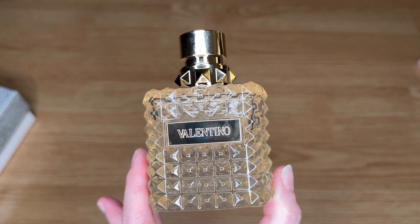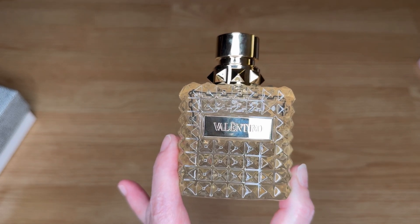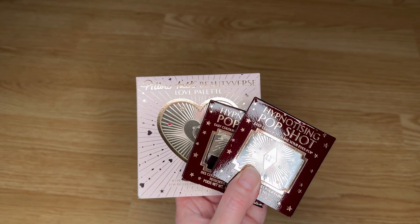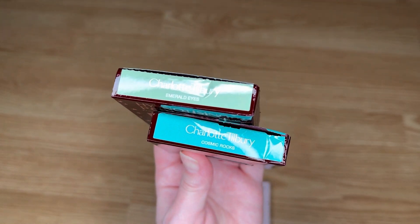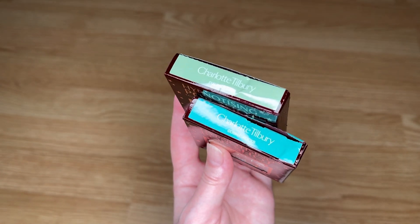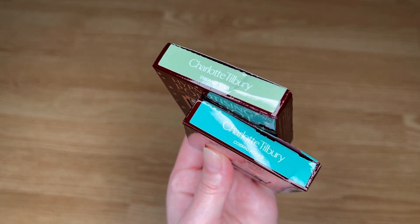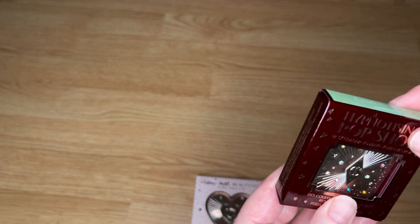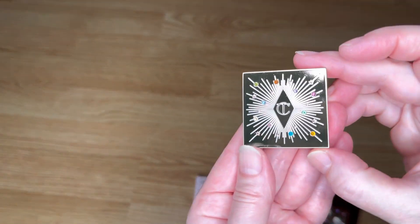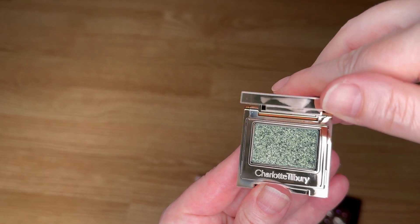We're moving along to Charlotte Tilbury's limited-edition holiday items. She re-released items from last year that sold out immediately — I couldn't get my hands on them at all. I'm so glad she released them again this year. I snagged these two shades; I also got two others I like but don't really use. These are the Hypnotizing Pop Shots — I really like the formula. They come in this cute Charlotte Tilbury packaging with the little crystals. How pretty is that?